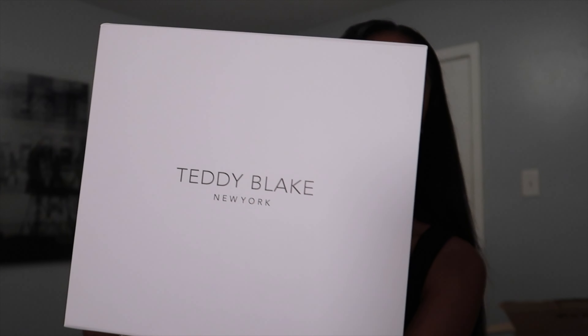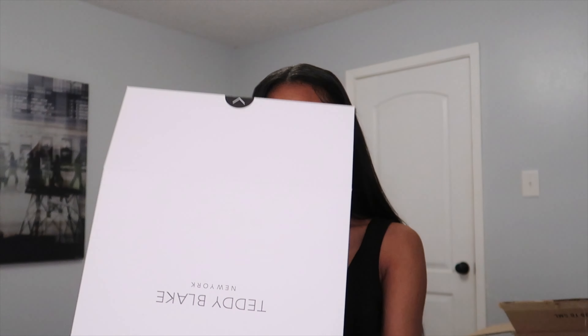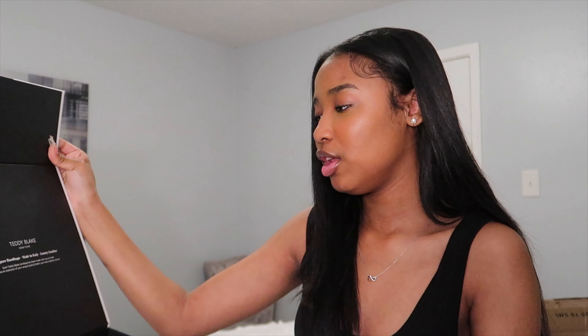Before I get into this video, I want to thank Teddy Blake for sending me this beautiful bag. They sent me this a while back, maybe a few months back, and I'm just now getting to it. You guys know I'm a simple girl, I like simple things, so I chose a very simple bag. This is the box it comes in — really cute, really sleek. I love the packaging already before you even get to the bag.